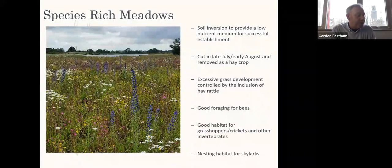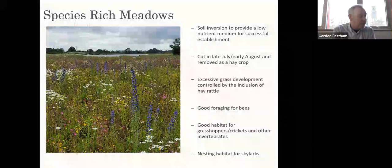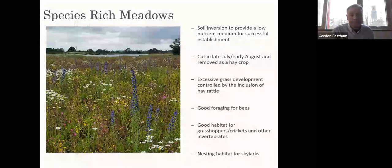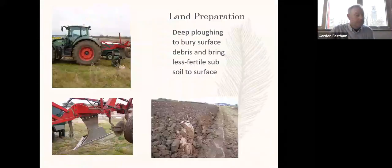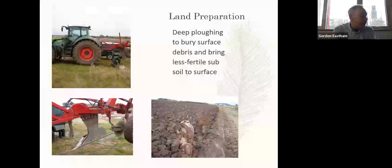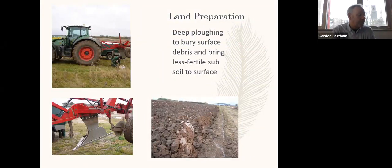Species-rich meadows are another prominent habitat on Campus East and comprise several hectares of land. They provide foraging for pollinators, habitat for invertebrates, and nesting opportunities for birds such as skylarks. To create the conditions necessary for wildflowers to establish and thrive, deep ploughing was carried out to bring low-fertility subsoil to the surface. The draft on this plough was about three feet and it takes a very large tractor to pull it through the ground. Once at the surface, the subsoil is harrowed to produce a seedbed and is then over-sown with a wildflower seed mix.